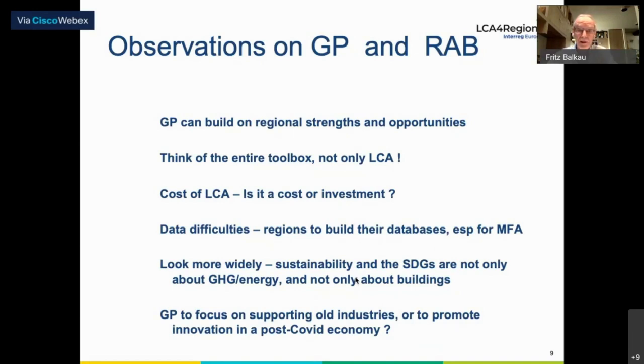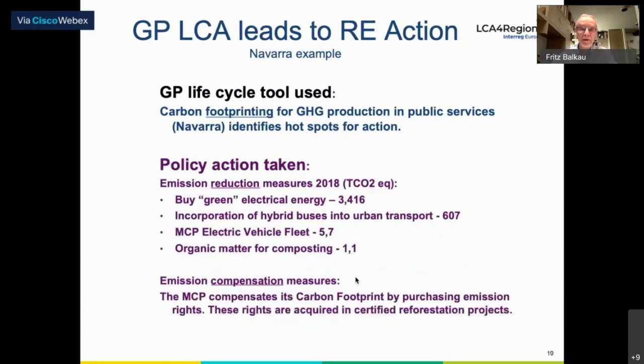Data difficulties — it's true. Data is always a problem. Regions need to think about building up their databases, especially for materials flow analysis. Think of good practices also focusing on the post-COVID economy, using good practice to support new industries and innovation rather than supporting old industries. Two quick examples: the first is that a life cycle tool — carbon footprinting — was used, and what I particularly liked was that it led to concrete policy action.